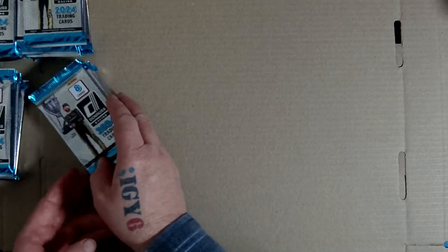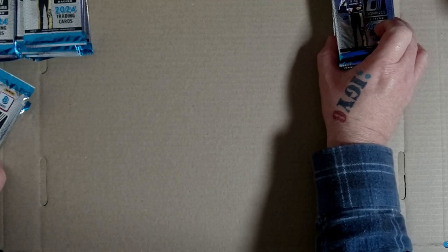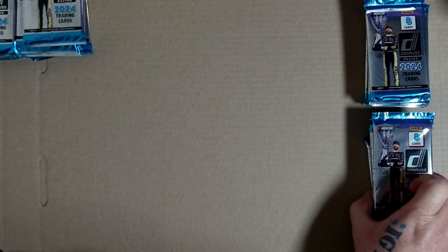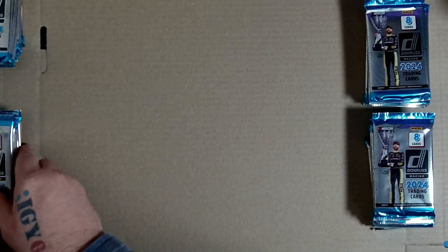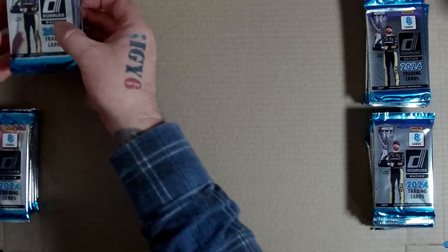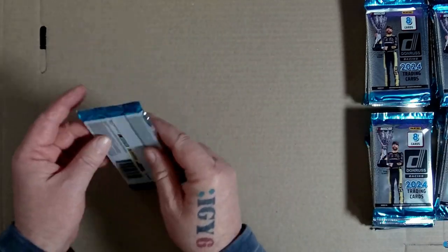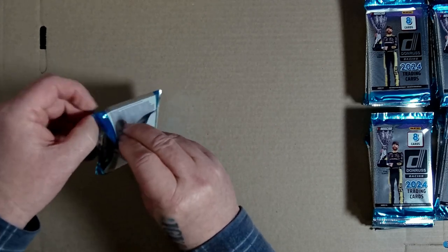I literally only started following NASCAR when Marcus Ambrose went over and started racing, and then more so with Shane van Gisbergen. Look, I don't know what I'm doing as you know, so I'm just going to get on with it and open them up. Let's see how we go.